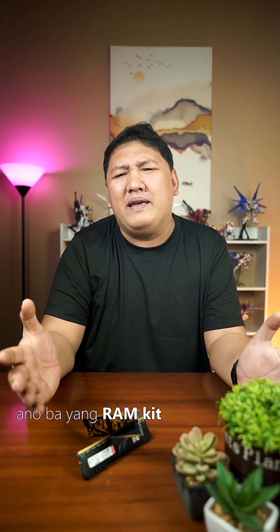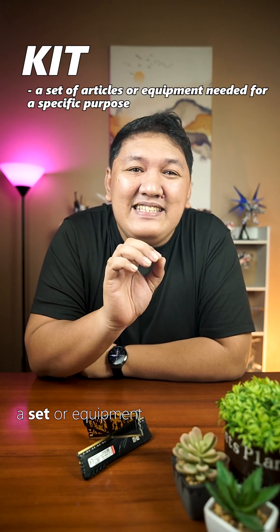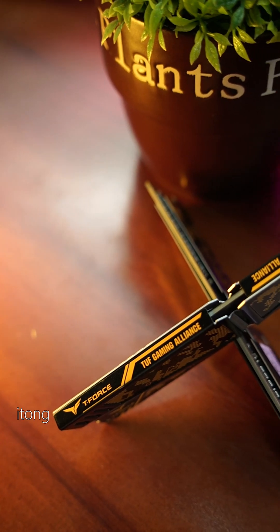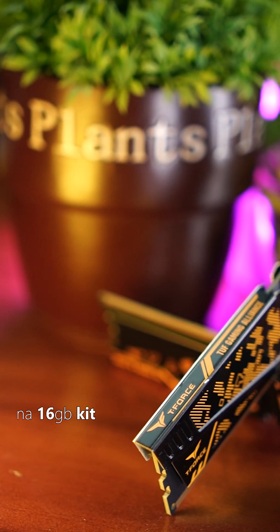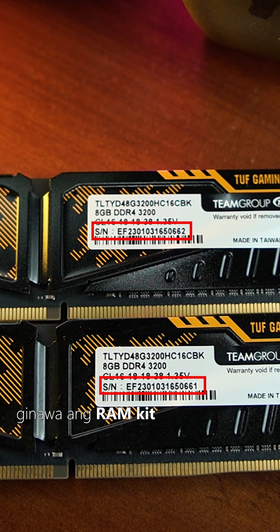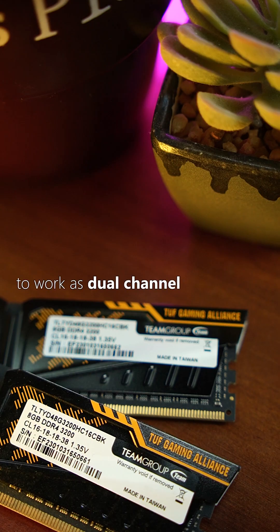My advice is get yourself a RAM kit para maiwasan ang compatibility issue. Ano ba yung RAM kit? The word kit means a set or equipment needed for a specific purpose. So if you get a dual-channel RAM kit, yung kit na yun is manufactured to work together. Example, itong Team Group Elite Vulcan Tough na 16GB kit — kung titignan nyo yung serial number nila, is magkasunod. Ginawa ang RAM kit na ito intended to work as dual-channel. Kaya, it's better to get a RAM kit kesa mag-mix and match.